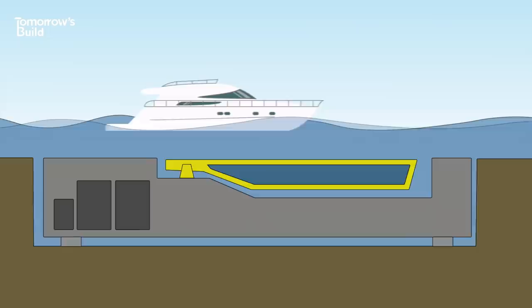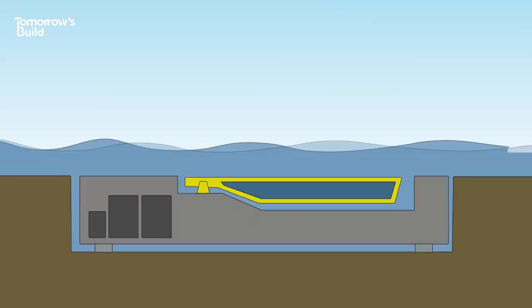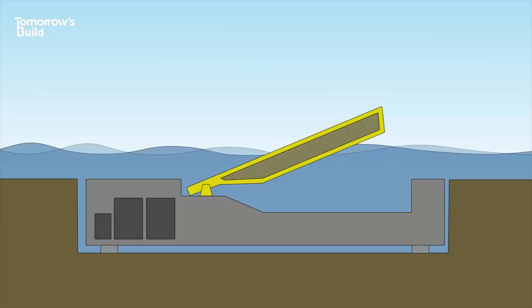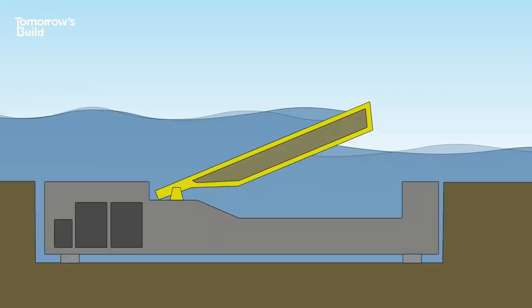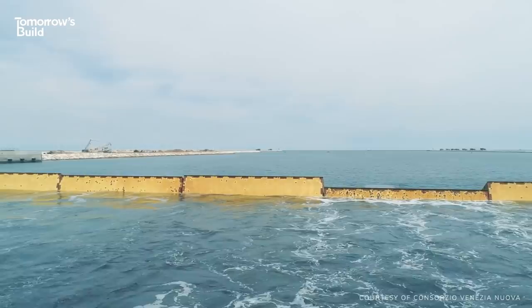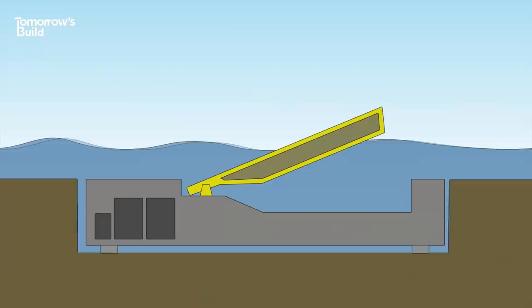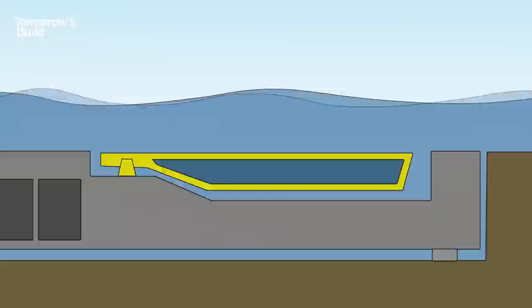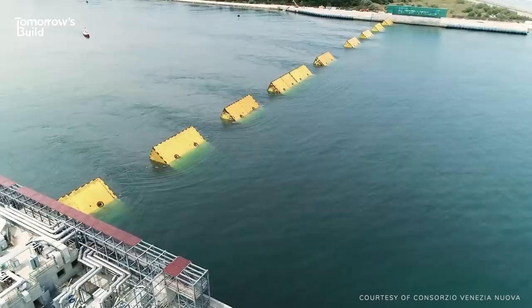When they're not needed, the gates are filled with water and lie in submerged, giant reinforced concrete housings, allowing boats to pass overhead. To raise them, compressed air is sent into the gates. This forces the water out and causes them to rotate on their massive 42-ton hinges, eventually breaching the surface. Once empty of water, they form a barrier high enough to block even the highest tidal waters from getting through. They can resist a three-metre-high tide and are designed to be effective even if sea levels rise by as much as 60 centimetres in the future. Once the tide passes, the gates are refilled and they flip back to their closed position. They can be raised in about half an hour and the sinking process takes about 15 minutes. Because each barrier has multiple gates and they can be controlled separately, the whole system is flexible depending on the size of the tide and other conditions.